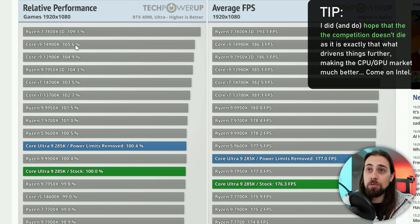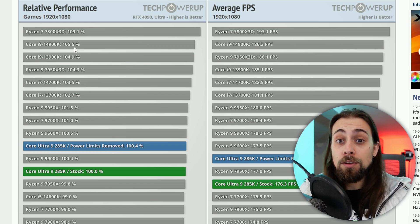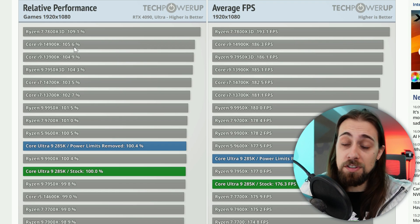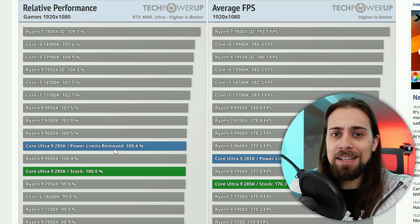If we go back to the 4900K, it's really close to the 7800X 3D, but that chip had serious power and voltage issues. So at least this new generation consumes considerably less power — which we'll get into — but at the same time it performs worse.